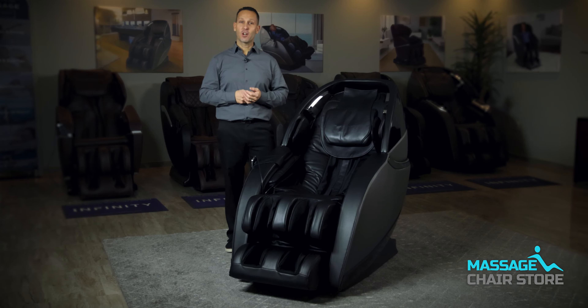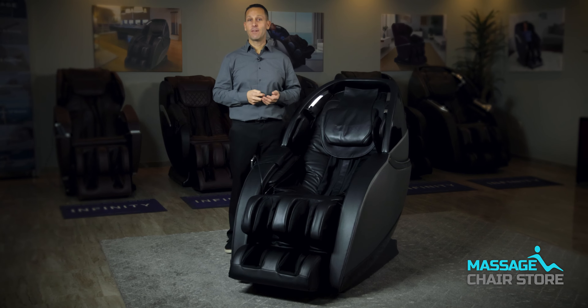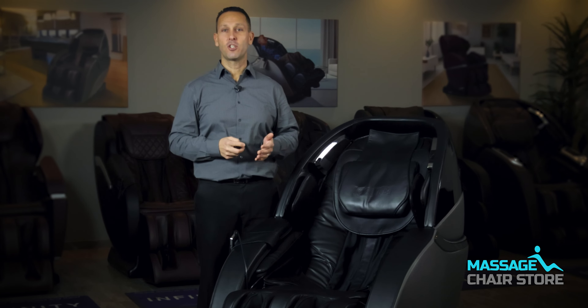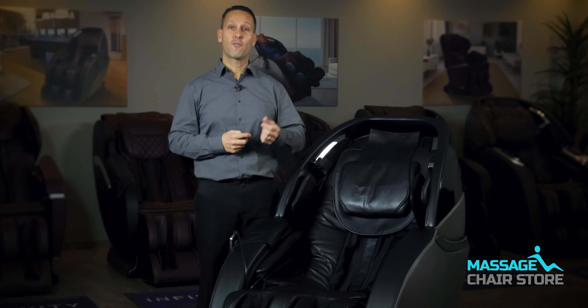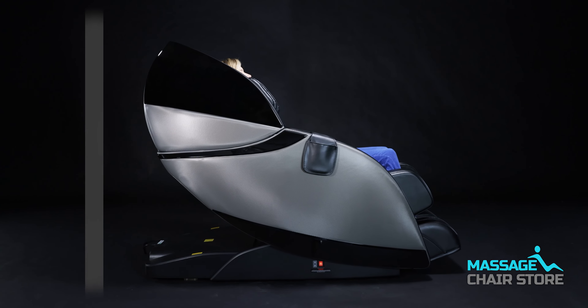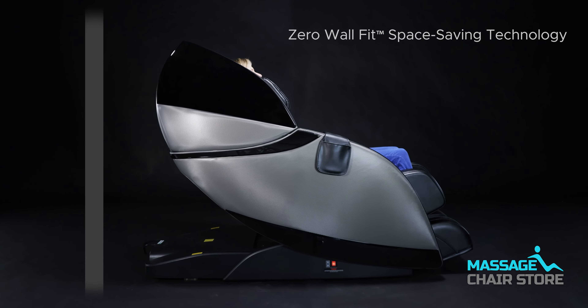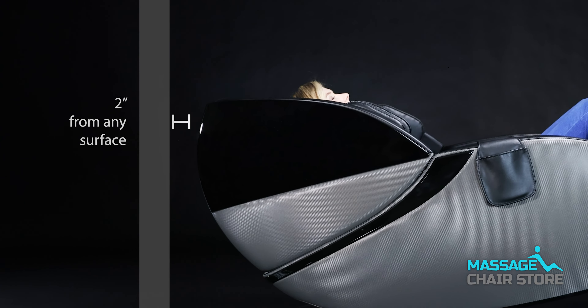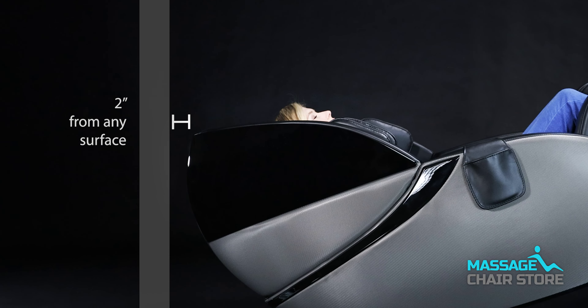Another great feature is the Zero Wall Space Saving Technology. This innovative design allows you to position the chair just two inches away from the wall while in the upright position. When the chair reclines, instead of hitting the wall, the chair effortlessly slides forward first and then reclines, eliminating the need for the traditional 14 inches of clearance required by regular recliners.